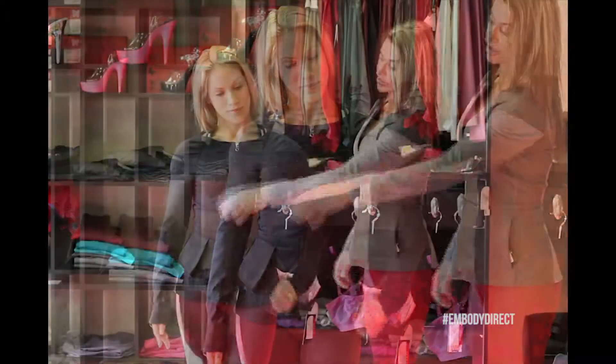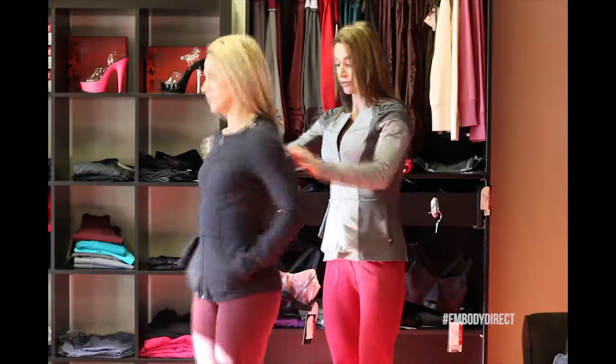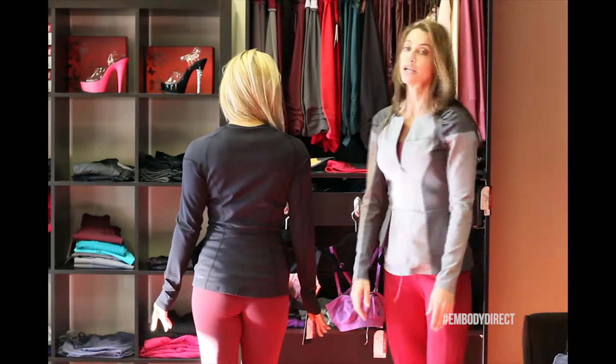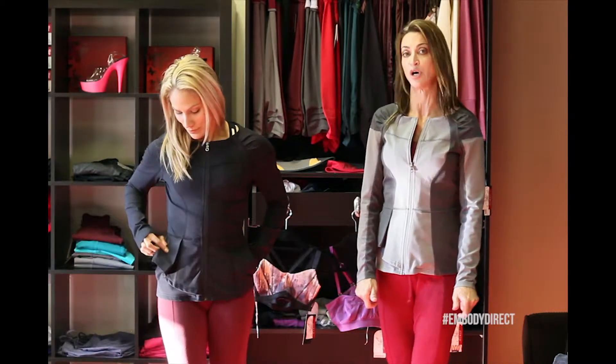It also has detailing along the sides and across the front and the bottom. And turning Jackie around, you can see it has a slightly flared bottom and detailing along the sides. Jackie's wearing a black small and I'm wearing the grey color block in small.